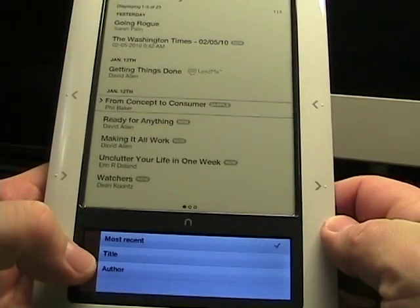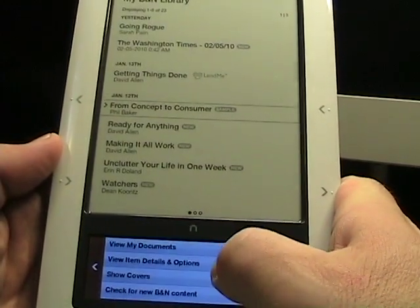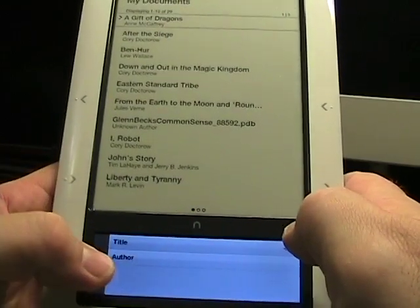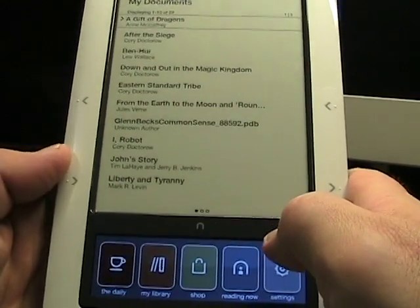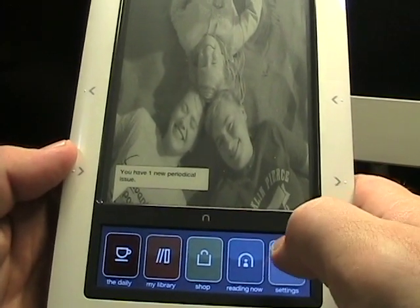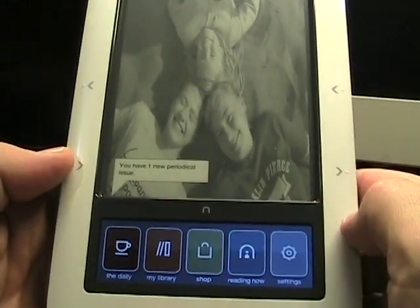In the menu you can sort by most recent, title, or author. I think that's also now available in My Documents, where you can sort by title and author. As for shopping, they've added some new content in the Barnes & Noble store, though I won't be able to test that until I actually get to the store next week.